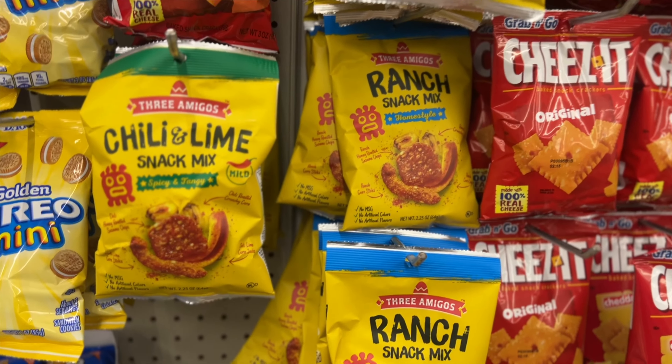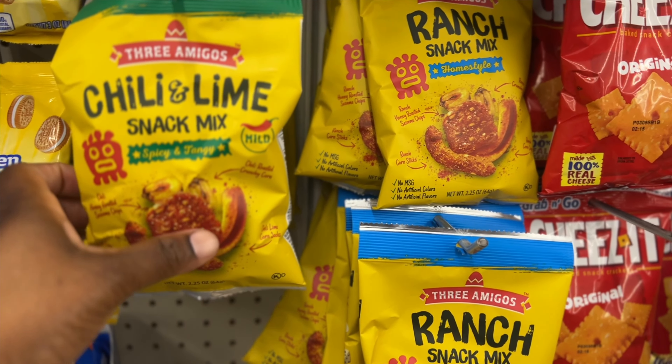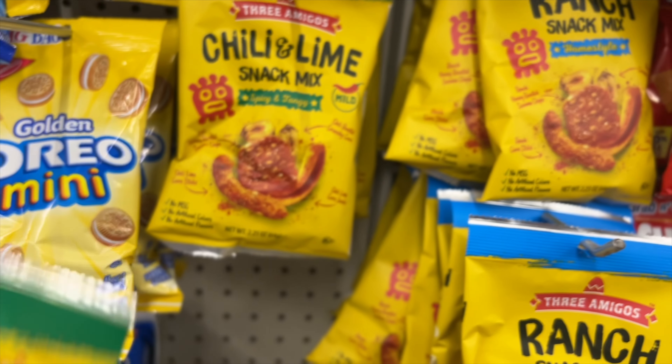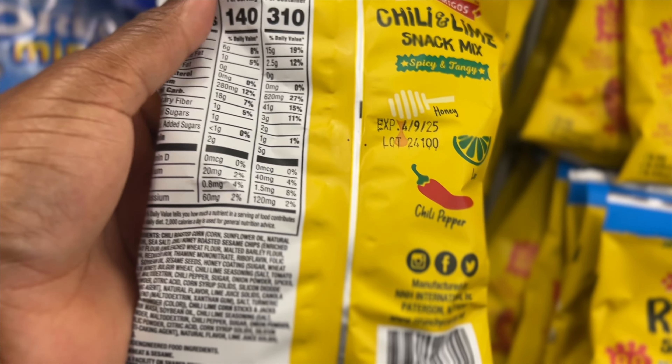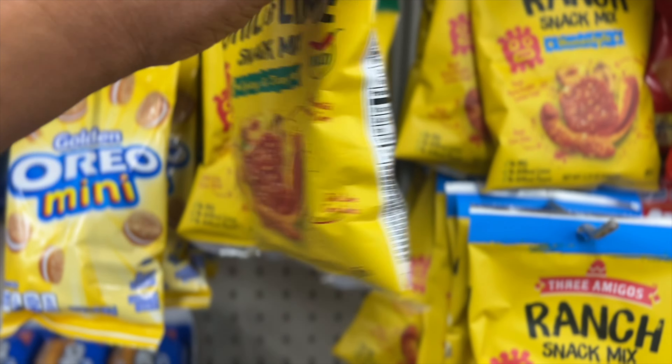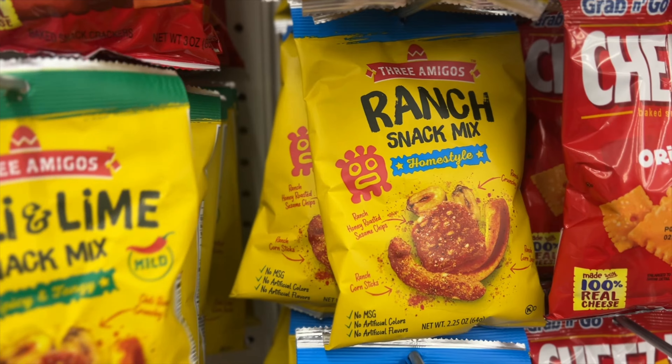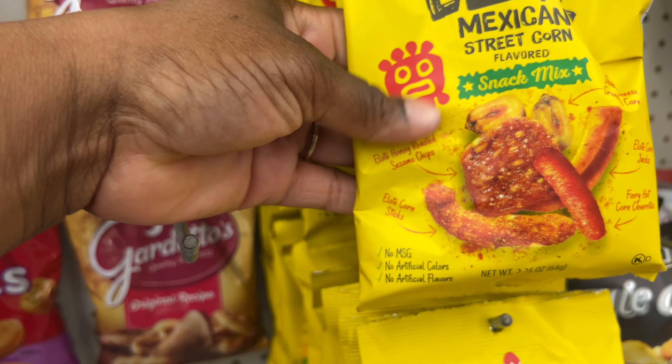They have this Three Amigos snack mix — chili and lime, it's spicy and tangy with no MSG. And let's see what else they have... this one's ranch and this one is Mexican street corn.